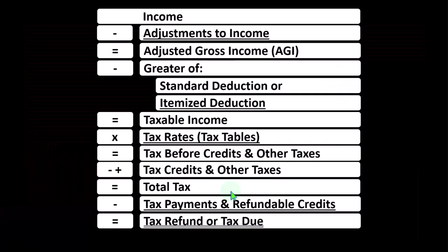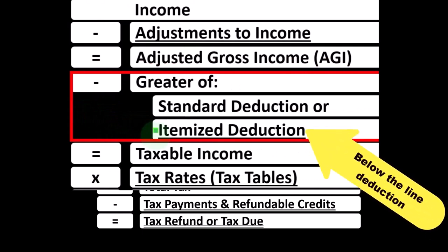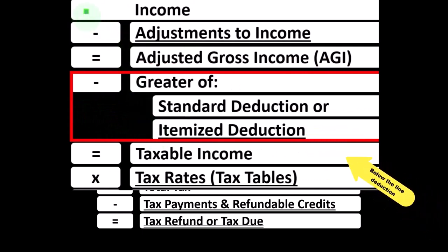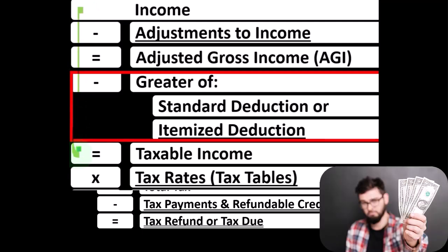Looking at the income tax formula focused on what I would call the below-the-line deductions, more specifically the itemized deductions. Remember, in the first half of the income tax formula is a funny income statement. Most income statements have income minus expenses resulting in net income; here having income minus deductions resulting in taxable income. Noting deductions for taxes are good — we're typically looking for more of them.